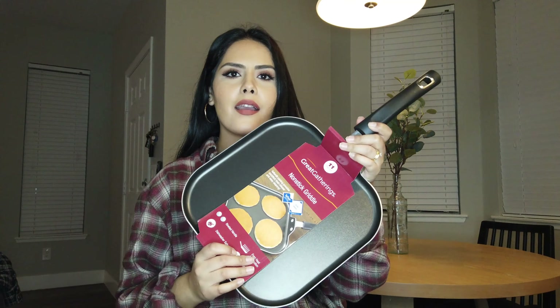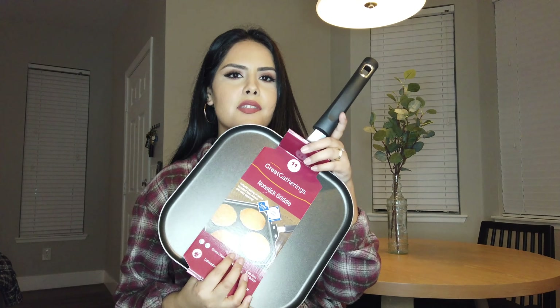Next I got these measuring cups. I already had some measuring spoons but I needed the cups, so that's why I got this. The whole set was only four dollars and I got it in black.